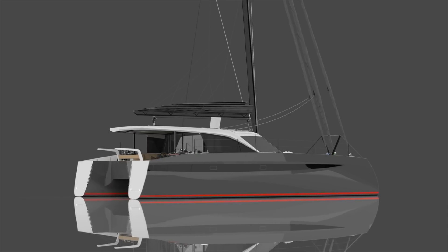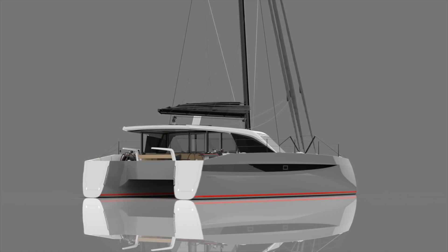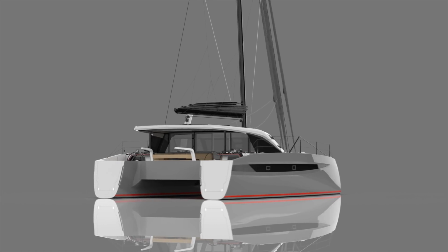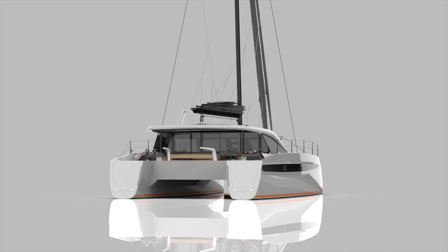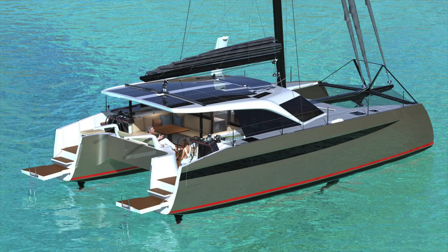One of the most striking features of the exterior of the boat are the transoms — something not seen before on other catamarans, and a huge part of the integrated styling. One cool thing from an aesthetics point of view is it helps carry the sheer line all the way to the back of the boat, which is why for a 44-foot boat it actually looks a bit bigger, a bit longer, and a bit sleeker.